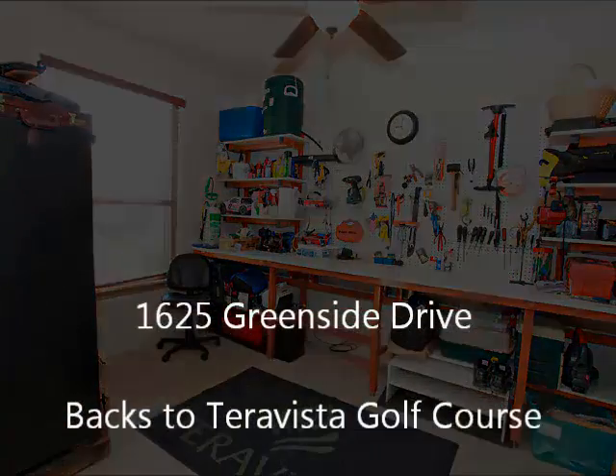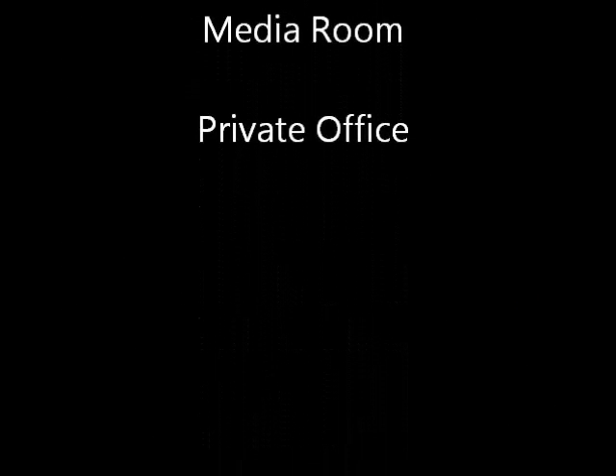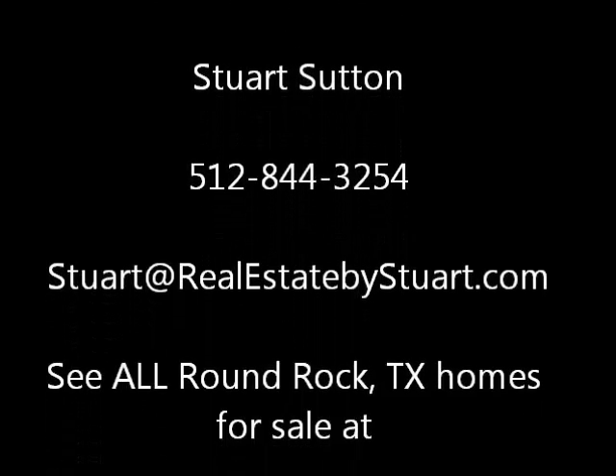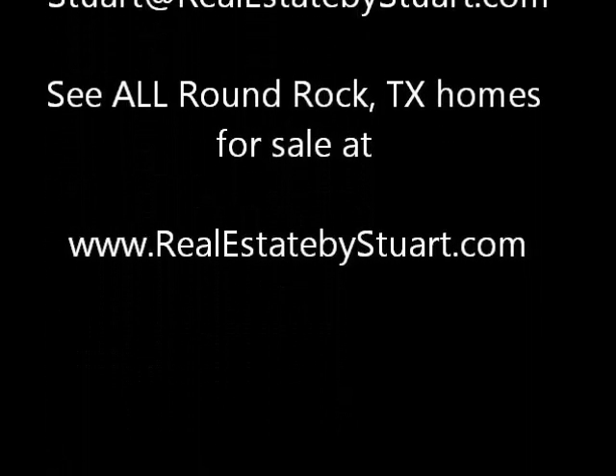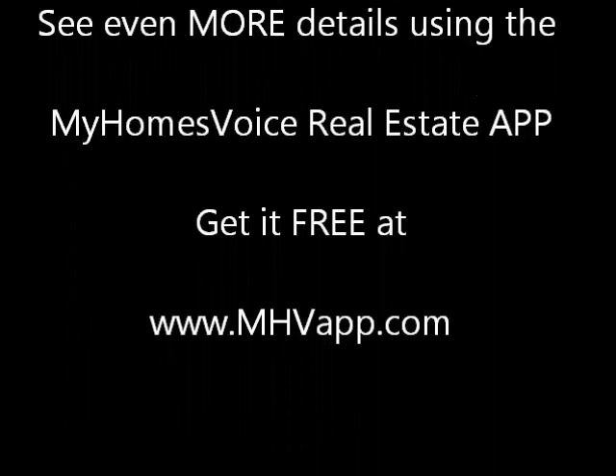This is 1625 Greenside Drive in Terra Vista — back to the golf course, it has a swimming pool. I'm Stuart Sutton. Text or email me if I can help or show you this home. You can also get more details at the My Homes Voice real estate app, available free at MHVapp.com.